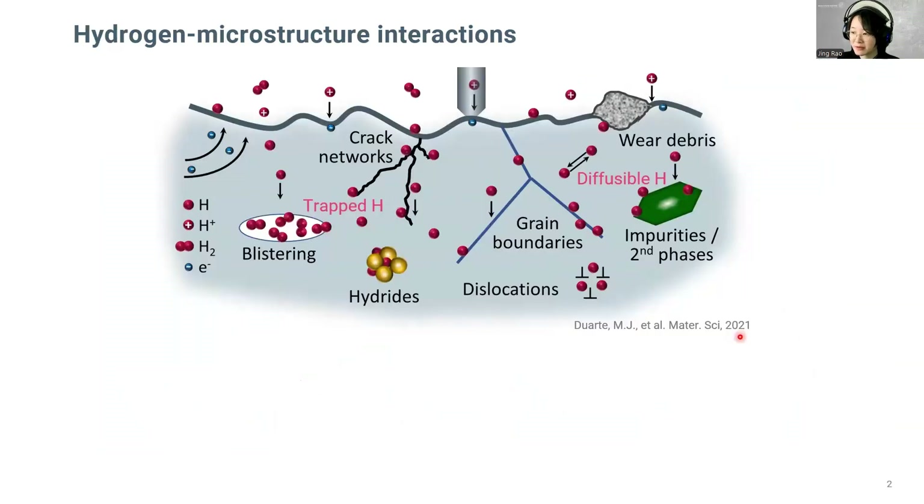Once entering the metal, hydrogen can get transported and get trapped at various types of microstructure features. The deeply trapped hydrogen has a limited impact on crack propagation as it tends to stay still. However, the mobile hydrogen — the diffusive or lightly trapped hydrogen — has a higher risk, since even at room temperature, the mobile hydrogen prefers to migrate to stress-concentrated regions, accelerating the failure. Consequently, understanding the role of mobile hydrogen is critical.